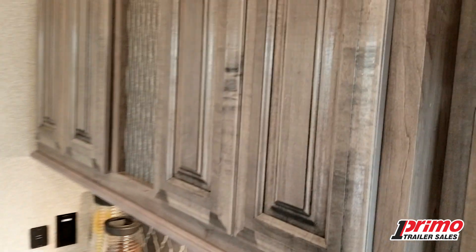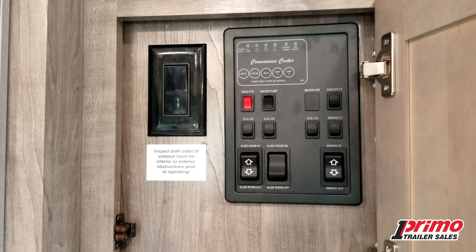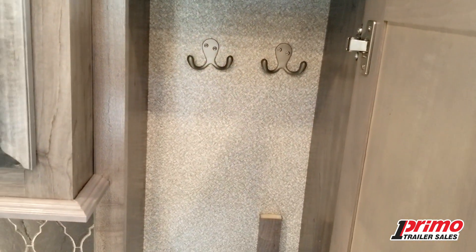Just as we come in the door, we've got a great spot to hit first — our convenience center. We've got the slide switches, our primary light switches, our awning switch, and a modem panel as well. It's an area we'll come to quite often, nice and hidden away just inside the door. And just below that, a place to put his and her coats.